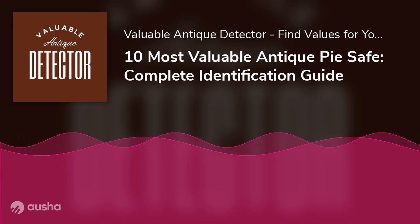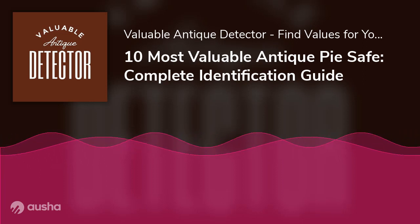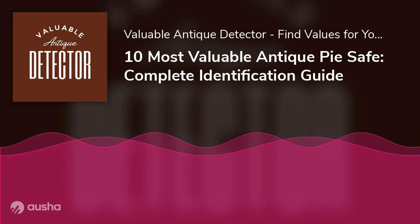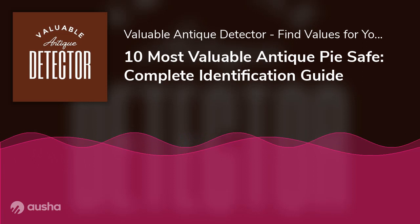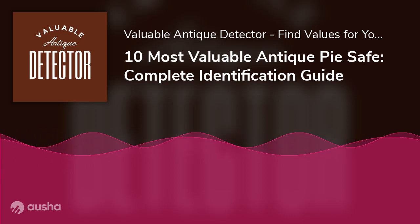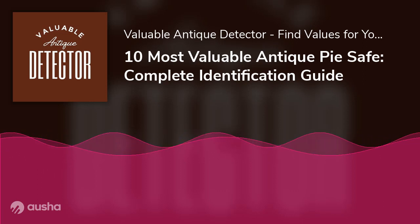Number 6: A pie safe made of oak in a china cabinet style. The craftsmanship shows it was well made, with mortise and tenon joints. It has iconic wavy glass and is on wooden casters. It has two screened-in holes on both sides to allow baked goods to cool.